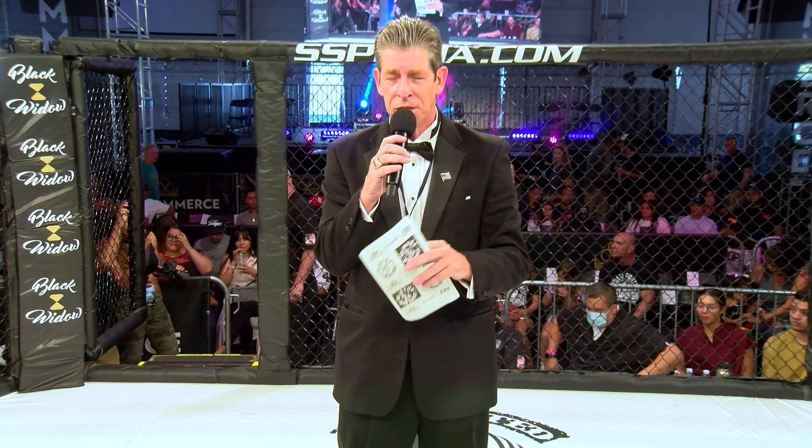All right, fight fans, here we go. Spar Star Promotions is proud to present the rounds of mixed martial arts in the Bantamweight division. This bout is sponsored in part by Hybrid Boost. Introducing our referee in charge of this bout, Mylin Ailes.